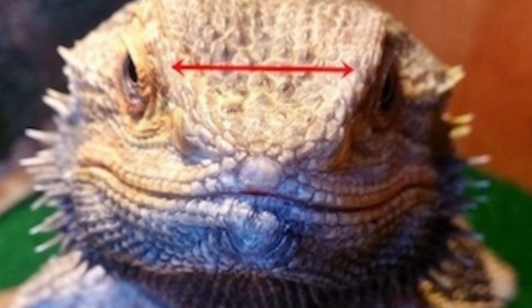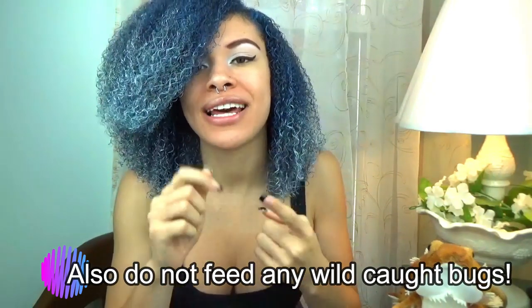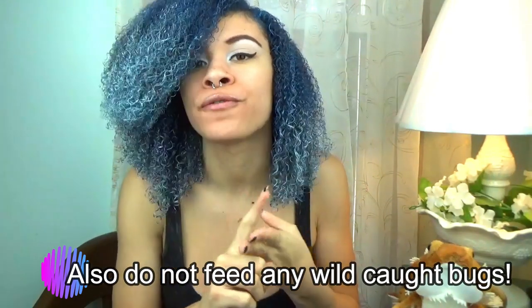Today's video is going to be covering things that you can feed both a juvenile dragon and an adult dragon. But what does change is the ratio you feed a juvenile to an adult dragon. If you know nothing about the difference between a juvenile dragon's diet and an adult dragon's diet then please watch the links that I have posted in the description. Also be sure to never feed anything larger than the space between your dragon's eyes. And lastly, for everything that I am going to list you should only feed live food or fresh food.